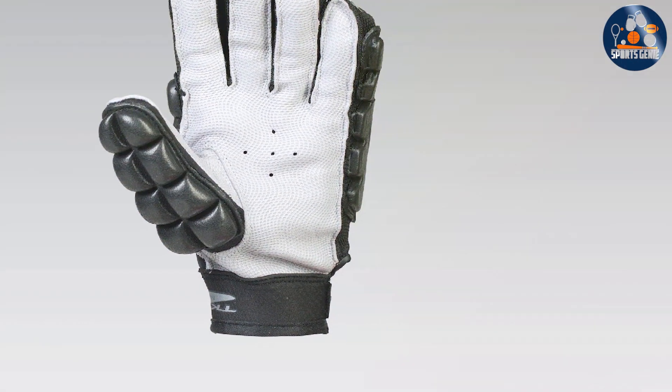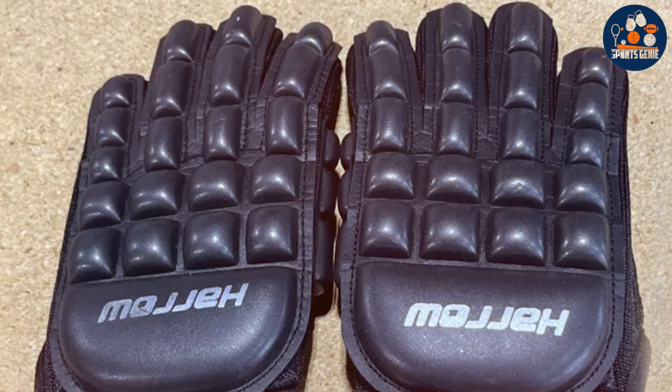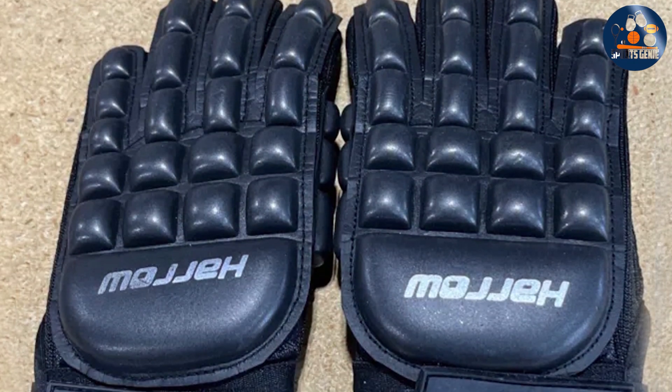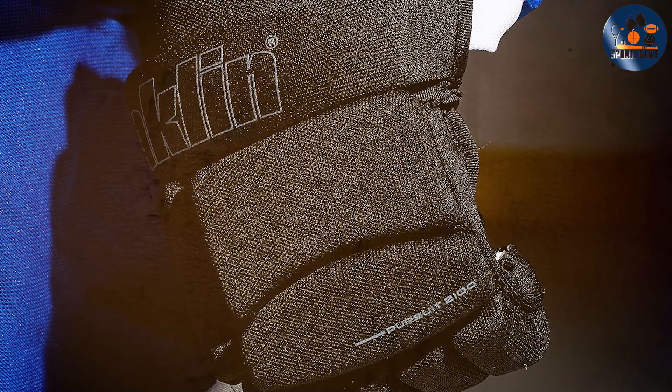There you have it — the top 7 hockey gloves for 2024. Each pair offers unique features to enhance your performance and protect your hands during play. Whether you're a seasoned player or just starting out, these gloves will help you take your game to the next level. Thank you for watching, and don't forget to like and subscribe for more product reviews and hockey tips.